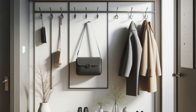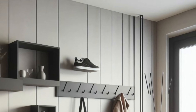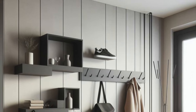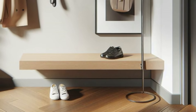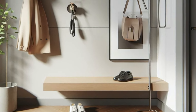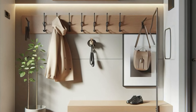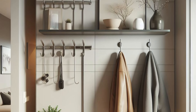Design a small entryway that maximizes space without compromising style. Start with a floating shelf, offering a chic platform for displaying decorative items or keeping essentials like keys and sunglasses within easy reach. Pair it with a wall-mounted shoe rack for vertical storage, allowing you to neatly organize footwear without taking up valuable floor space. Complete the ensemble with a sleek metal coat rack featuring minimalist hooks, providing a designated spot for hanging coats and bags while adding a touch of sophistication. With its streamlined aesthetic and efficient organization, your small entryway becomes a stylish and functional introduction to your home.